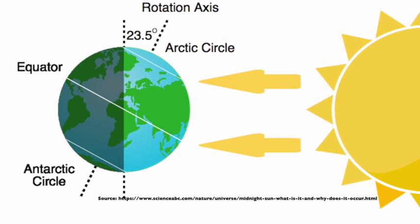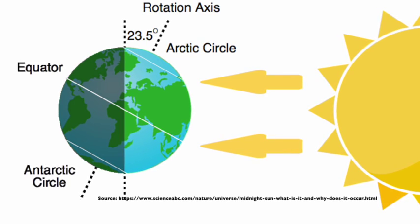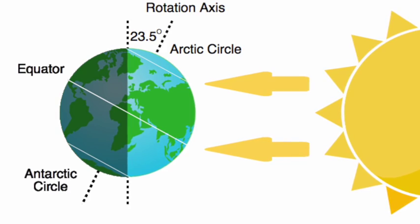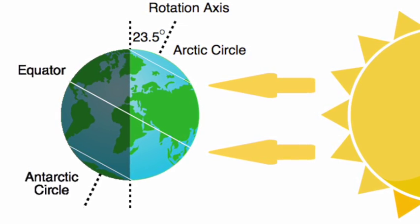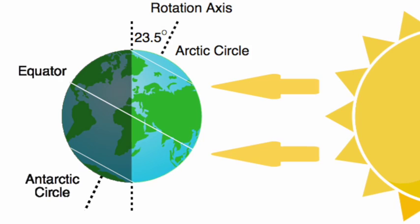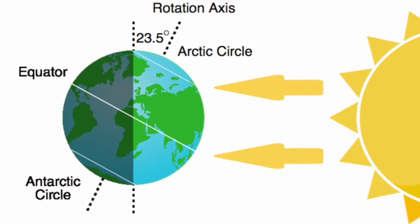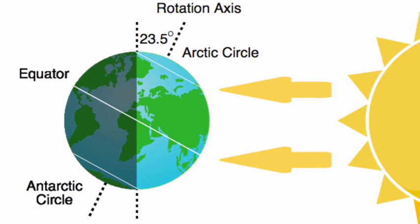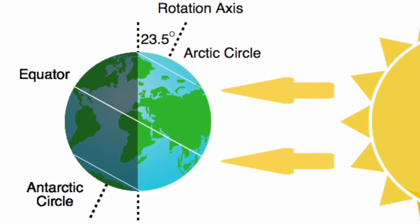In the Arctic Circle, the tilt of the axis makes it so that the Sun shines over the North Pole and on to the opposite side of the Earth. Usually the opposite side doesn't get sunlight and experiences the darkness of night. This condition is called the Midnight Sun and it makes it so that the Sun shines 24 hours per day for several weeks leading up to and following the summer solstice.